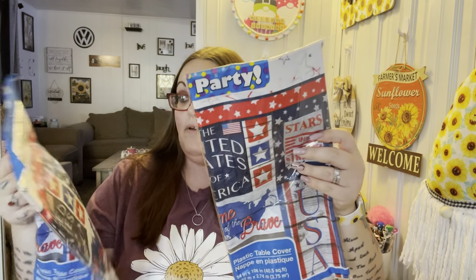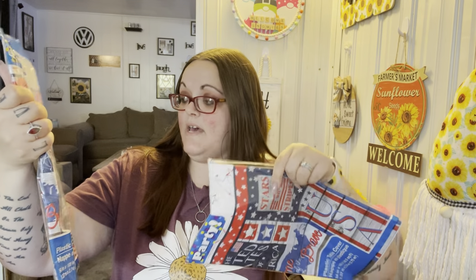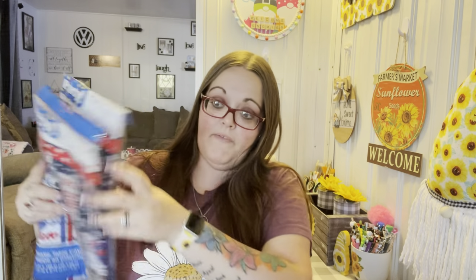I got two plastic table covers for my bookshelves because I didn't want to wait last minute. They only had this design and a regular flag design, so I chose this one — it says 'The United States of America, Home of the Brave,' stars and stripes USA. I got two: one for this bookshelf and one that will fit across both of the others.